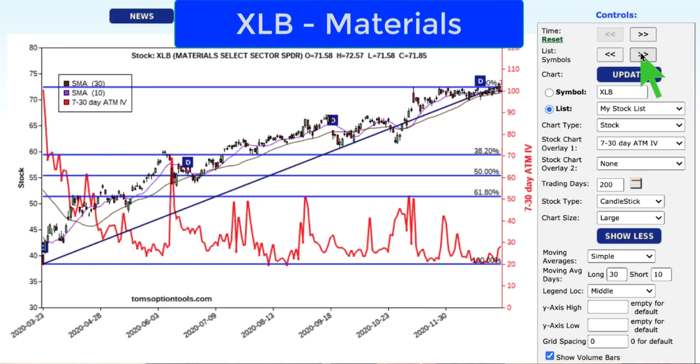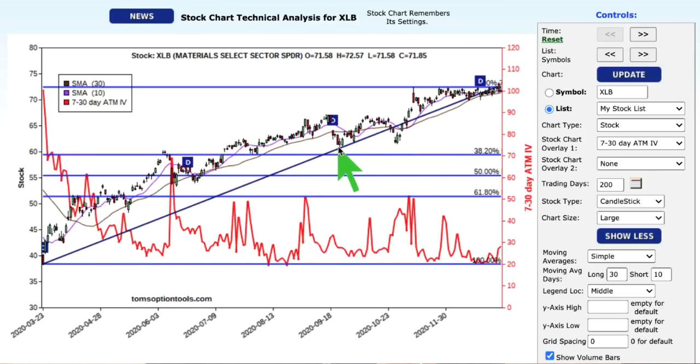Next — XLB, the building materials select spider fund. Building materials have been on a tear. This is a pure US dollar play: when the US dollar drops and gets cheaper, it's going to make goods more than services head higher. We've seen below 40 back on March 23rd and now sitting above 70, close to 72 just yesterday before pulling back. Implied volatilities were 100 back at the end of March — we've come all the way down to 20 and bounced around 20. We popped up again and haven't seen 30 since the beginning of December on options premium. When we're hitting all-time highs, if the market starts getting shaky, these are the ones that typically go first because they've been so strong to the upside.